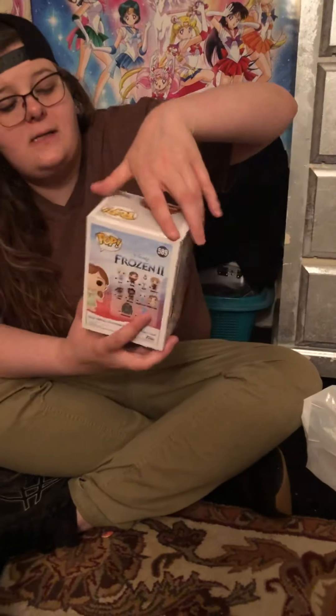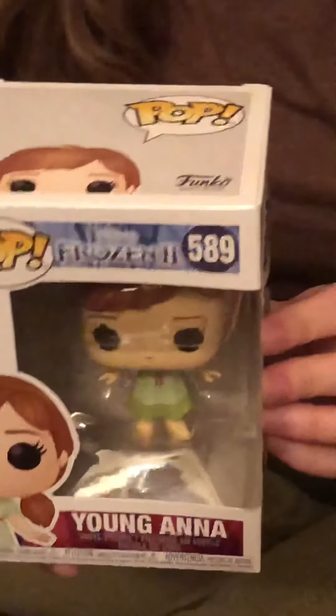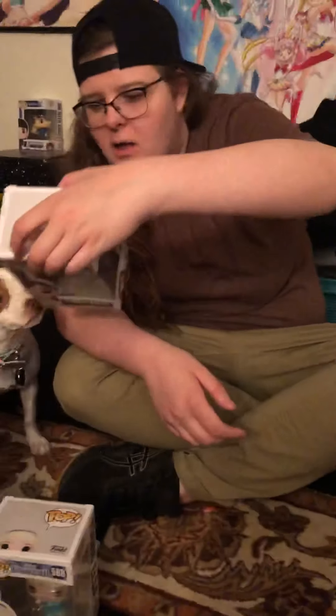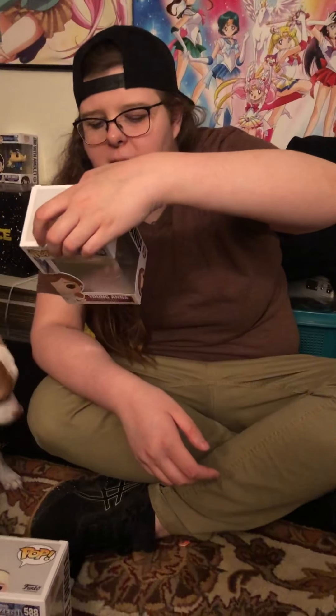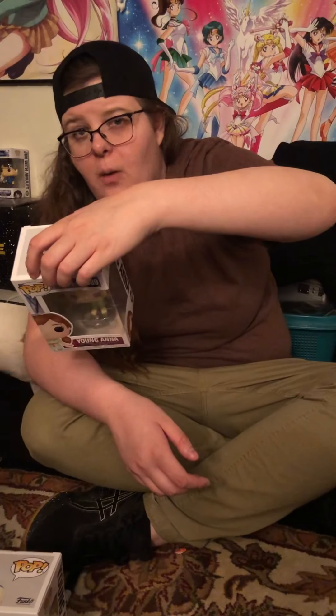Next up, we have number 589, which is going to be Young Anna from the collection. We pretty much found the whole collection today, except for about three figures. We still need Sven, Mattias, the Water Nokk — which is a really big pop figure at Walmart — and then the Earth Giant.